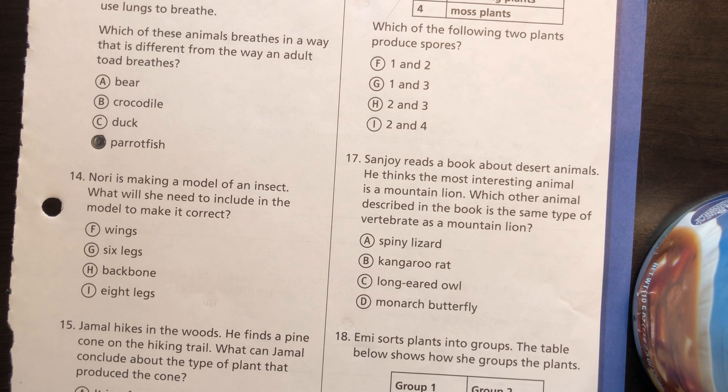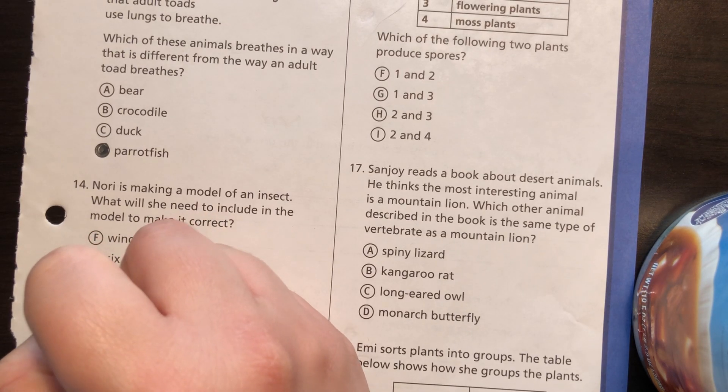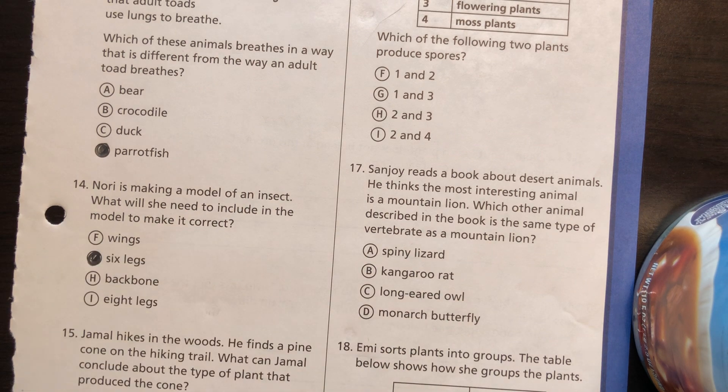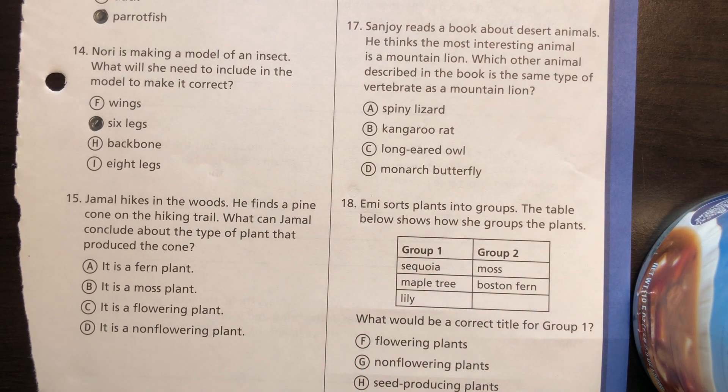Number 14: Nori is making a model of an insect. What will she need to include in the model to make it correct? If it's an insect, an insect has six legs.